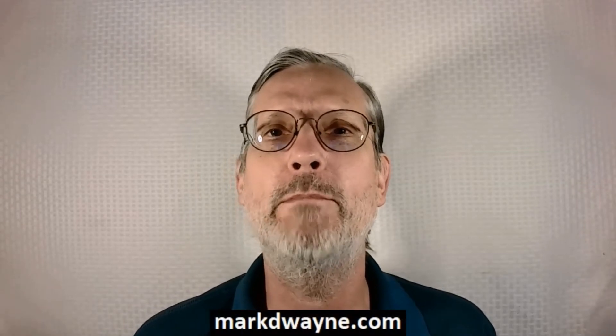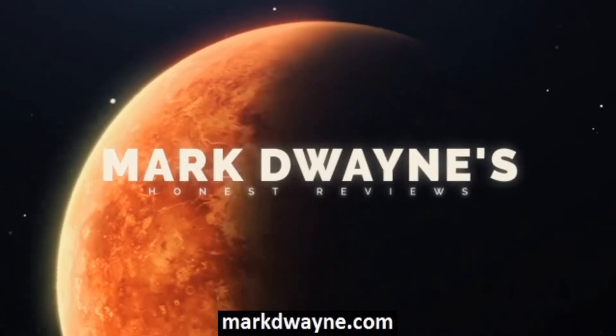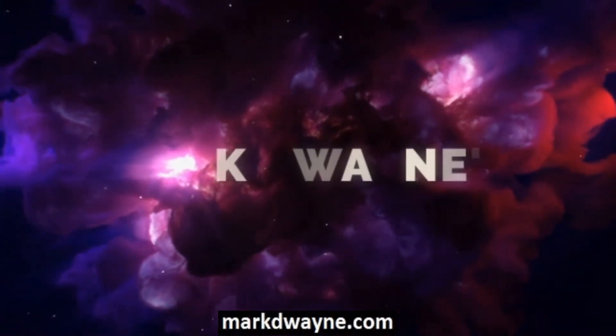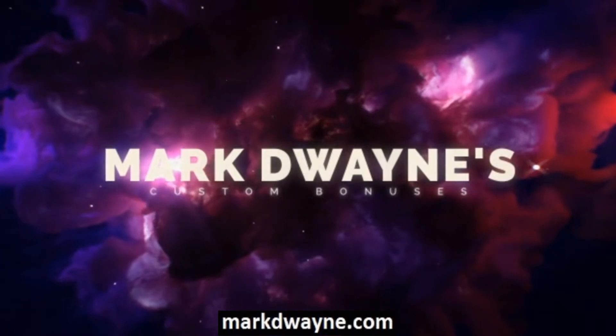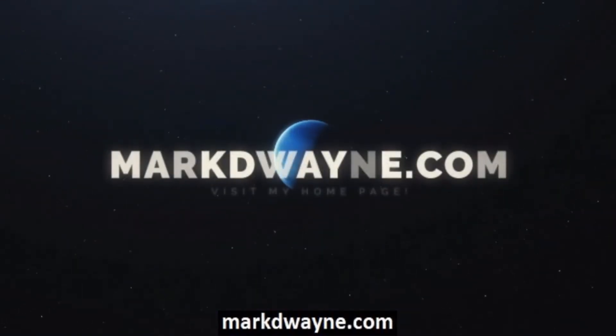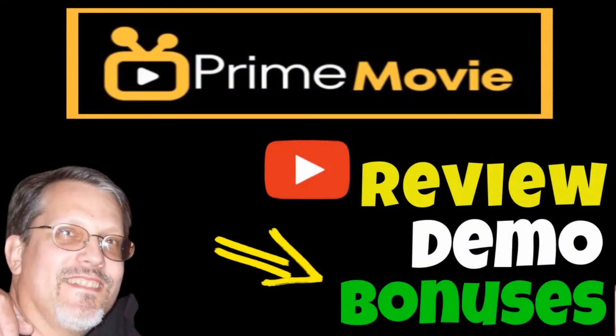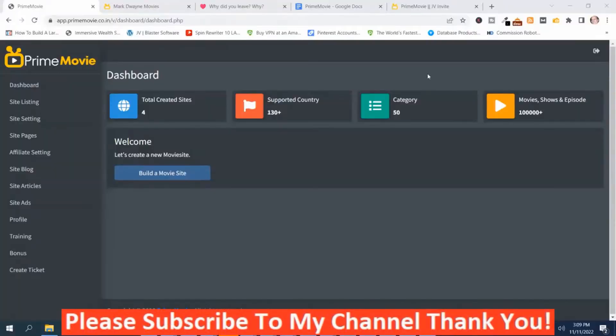Mark Dwayne here from MarkDwayne.com, and welcome to my Prime Movie Review.